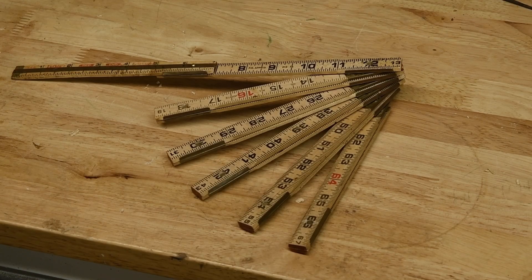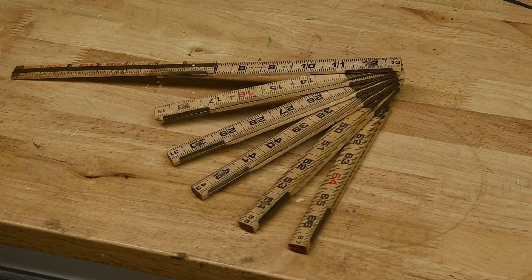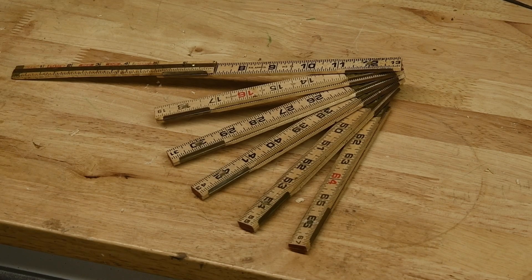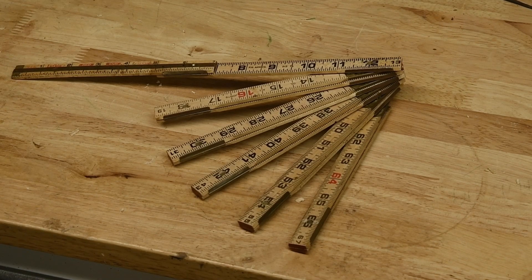Another one of Keith's favorite tools is his stick ruler. It lives in his back pocket and he is a master with it. I had never seen one before I met Keith, and now I see it all the time. He's probably got five or six hiding in the shop in various places.